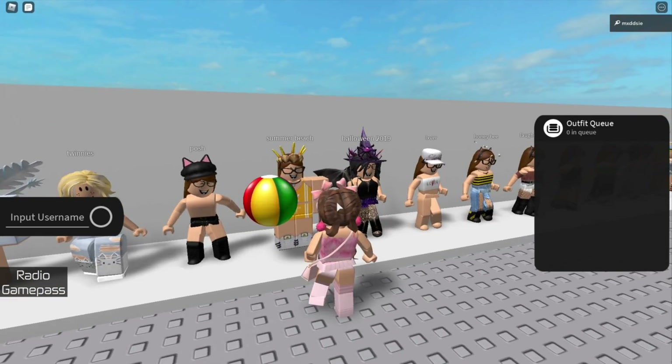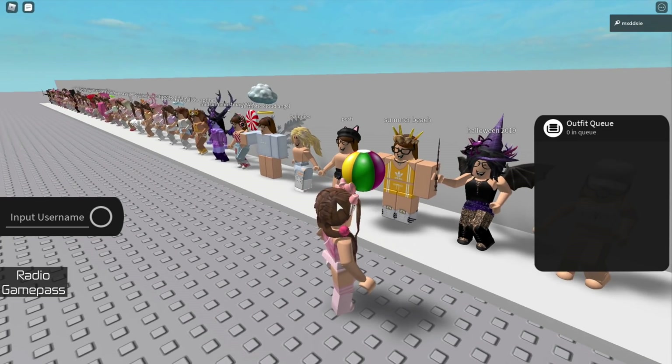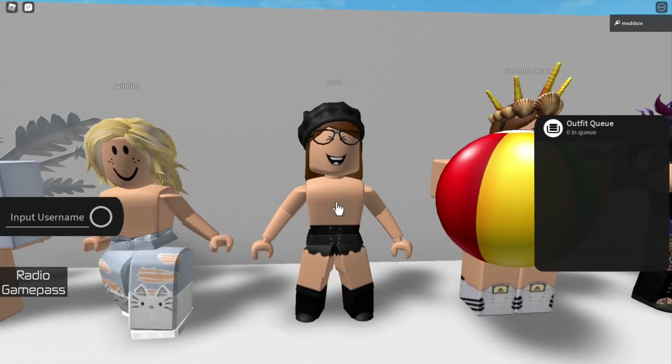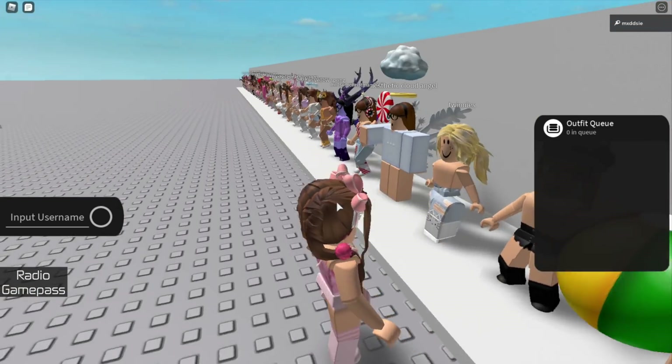The next one is a summer beach themed outfit, it's pretty cute but I don't really like the blocky style. Next is this posh outfit — I'm not sure where this shirt went but I think it had pink flowers on it. I think it was meant to be a fancy outfit that you'd see someone in Paris wearing.